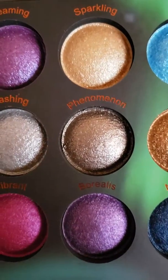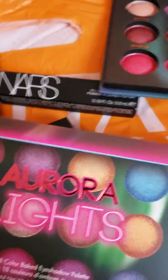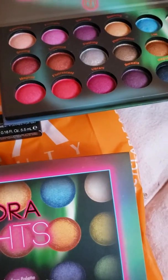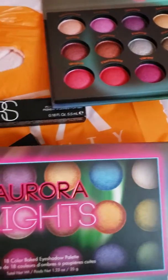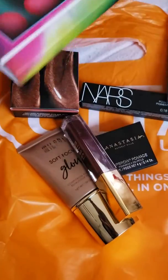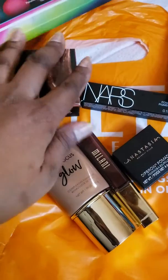I went there to get the DC palette but I don't know, it's just weird. Some things I can get from Ulta right away — whether I hear about them on YouTube or Instagram — and some things I just can't. But these are everything I got today from Ulta.